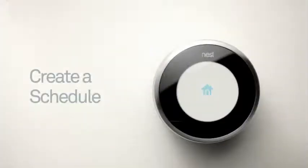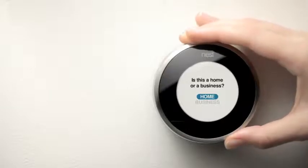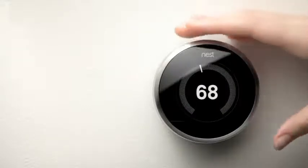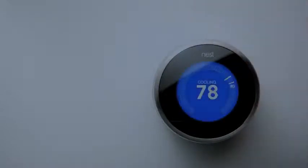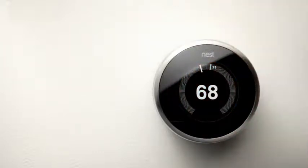When you first install Nest, it will ask you a few questions to set up. After that, just treat Nest like a regular thermostat — turn the temperature up and down to keep yourself comfortable. Nest learns from you, so to lower your energy bill, it's important to teach Nest good energy-saving habits, like turning down the temperature when you go to bed or leave the house.